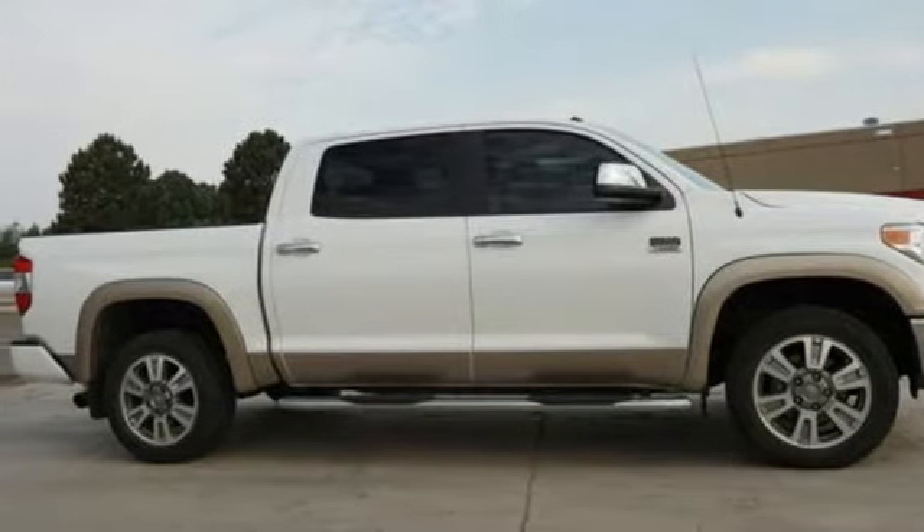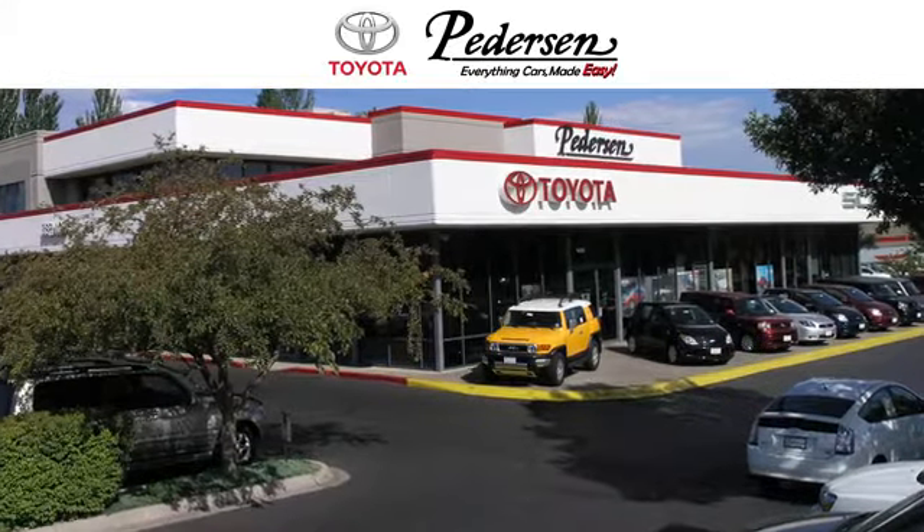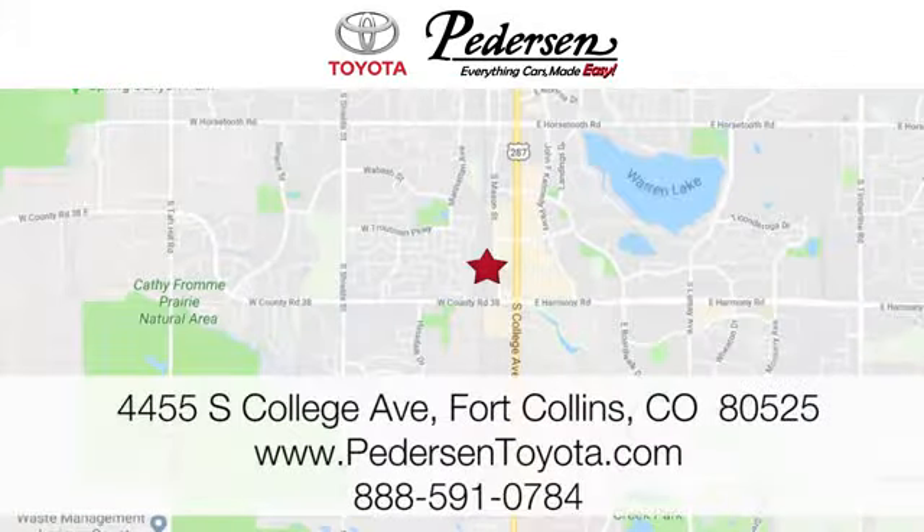Come in for a test drive today. Call, click or visit us today. We're conveniently located at 4455 South College Avenue in Fort Collins, Colorado, or online anytime at petersontoyota.com.